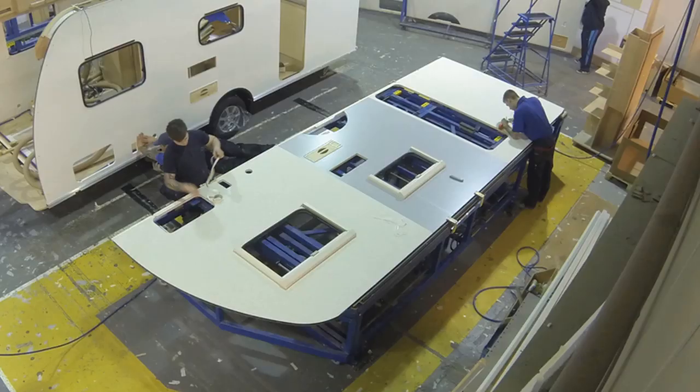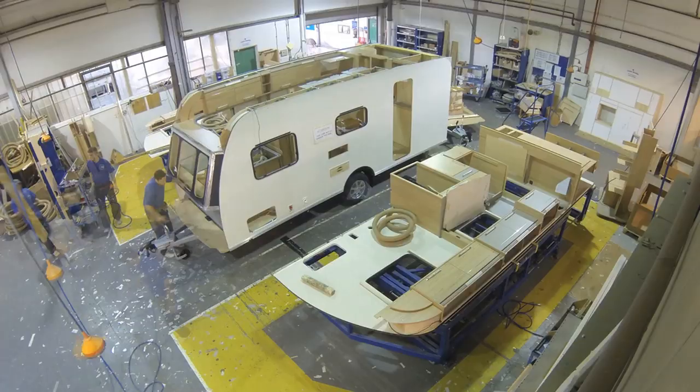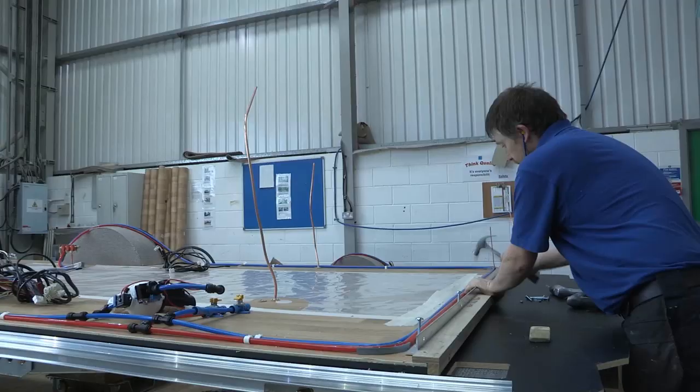This is the cabinet shop where all the interior furniture is assembled. Here the furniture gang attaches the interior furniture to the caravan side walls before the body shell goes onto the chassis.